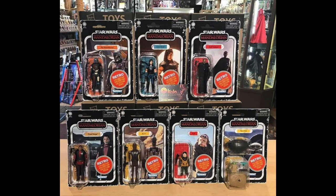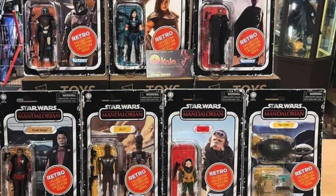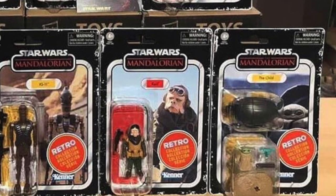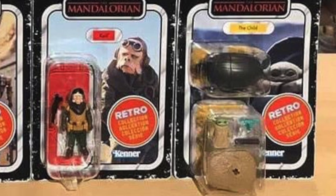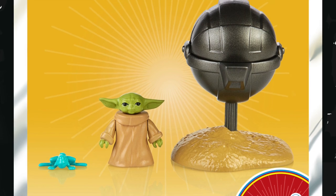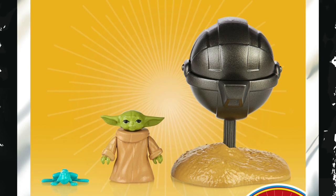The Child card back is different. Man, does it look weird — that bubble on the Child has a split double bubble, one for the little crib and one for the figure, the frog, and what looks like a little mound of dirt or a rock. I personally don't think that's necessary; you could have gotten away without including that and had a smaller bubble, but I guess you can't really moan at them giving you more.